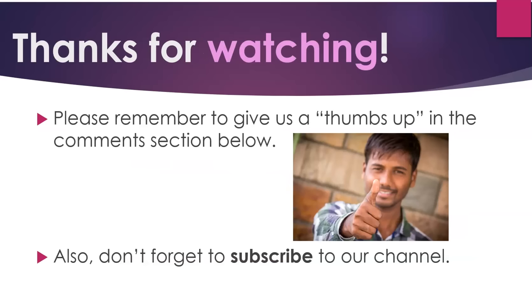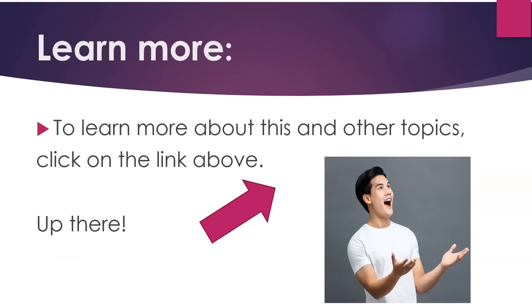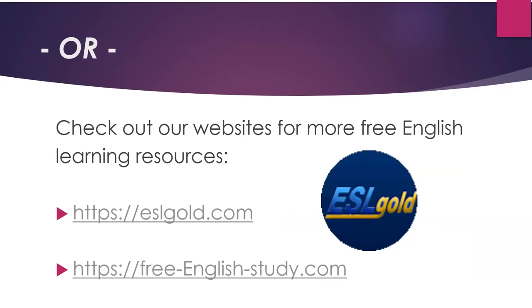Remember to give us a thumbs up in the comments section below and don't forget to subscribe to our channel. Learning resources: eslgold.com and freeenglishstudy.com.